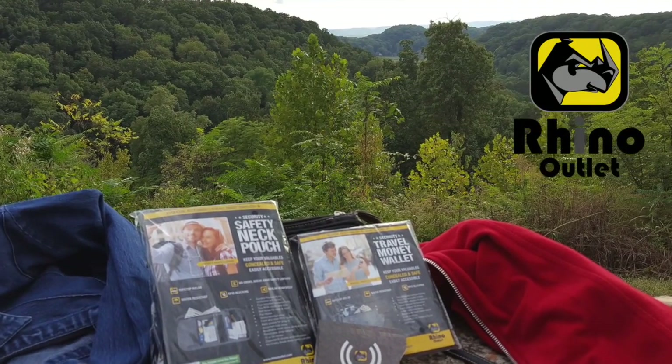Rhino Outlet: making all your travel and shopping delightful. You should get one.